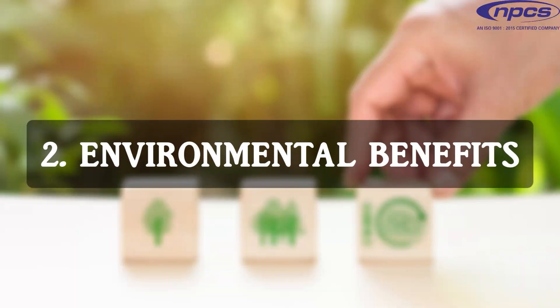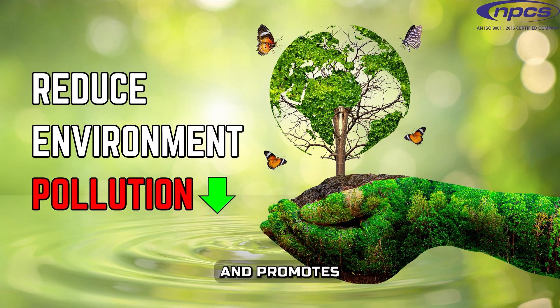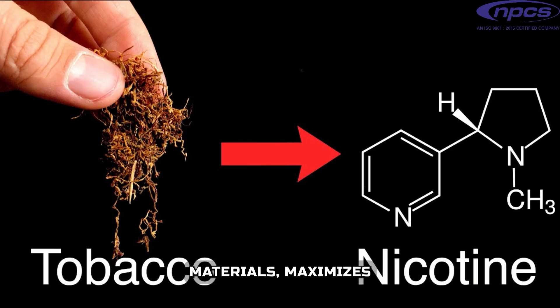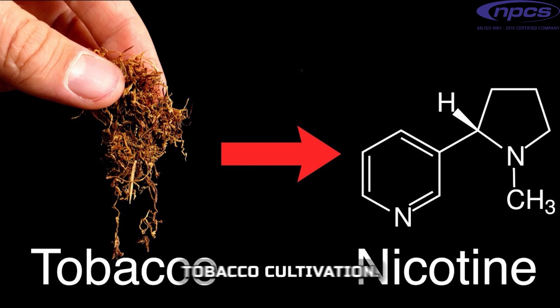Environmental Benefits: Utilizing tobacco waste helps in reducing environmental pollution and promotes sustainable practices. Extracting nicotine from waste materials maximizes resource utilization and reduces the need for fresh tobacco cultivation.